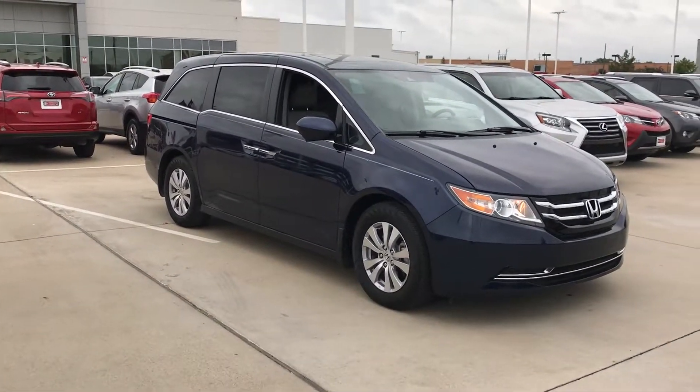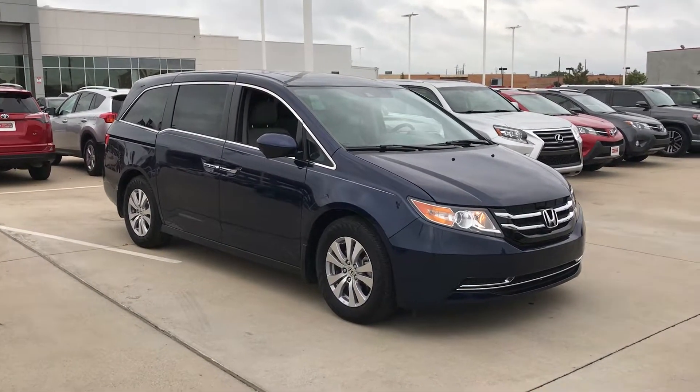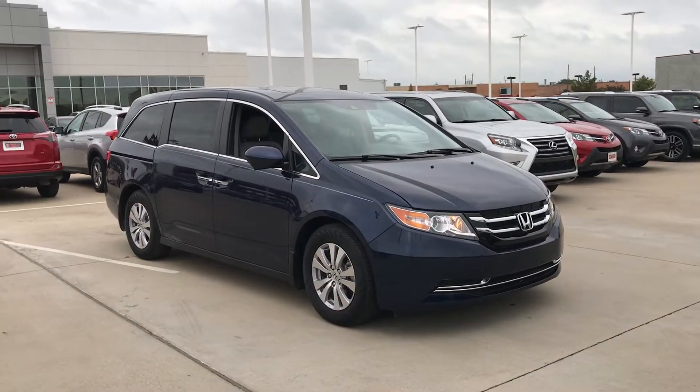Hello, this is Bert Flores with Toyota Dallas. Just following up with you — you inquired about this Honda Odyssey last night. Just shot a quick little video to let you know the vehicle is here and it's available.